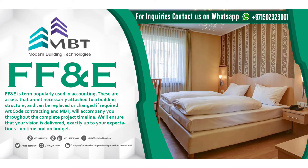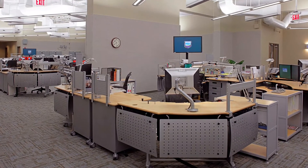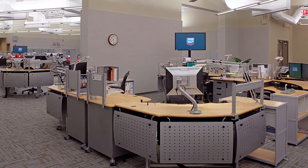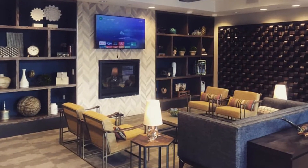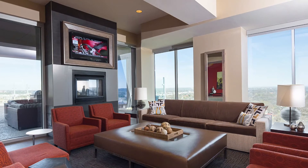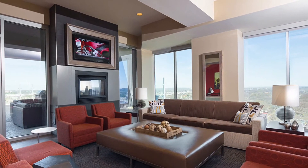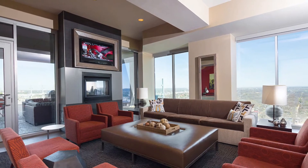FFE has a major role in the whole design course of a project. An FFE interior designer is a fully fledged interior designer with an additional specialty. They are responsible for all movable entities placed within a property — anything that's not permanently fixed. There are exceptions, such as decorative walls and ceiling fixtures, which although fixed still fall under the FFE sector as a decorative item.